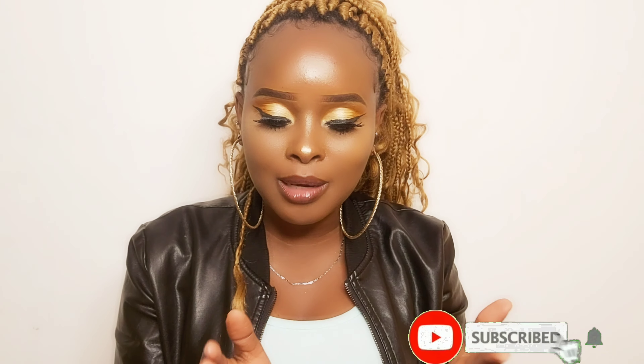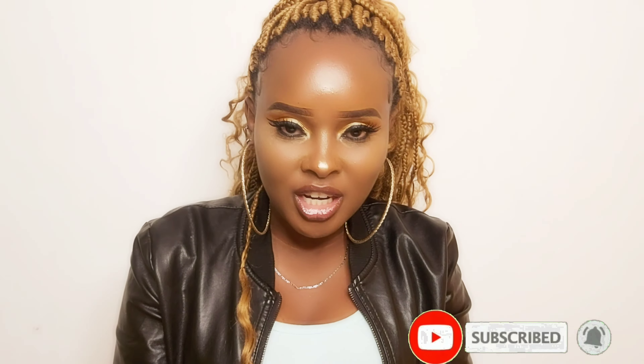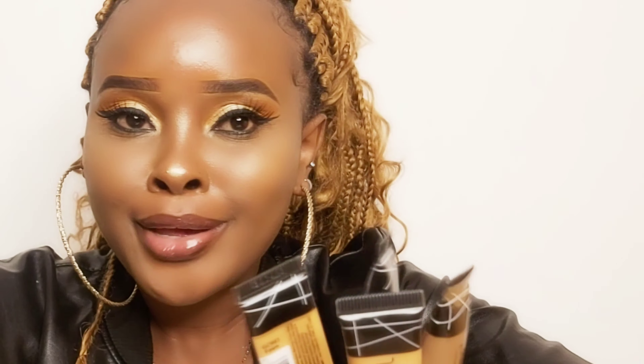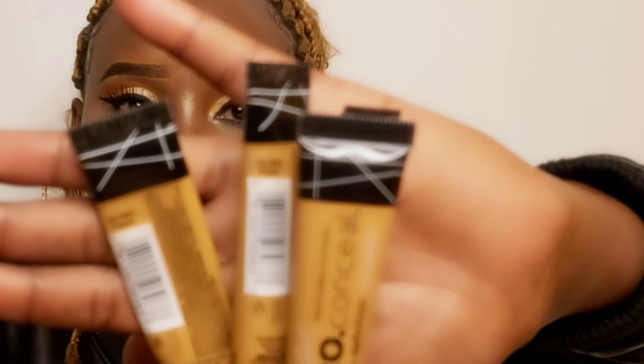Today I want to share some of the things that you can check out when you're going to buy your concealer — things you can use to spot an original concealer over a fake one. On my hands I have all these concealers. I don't have so many because I only use one shade.